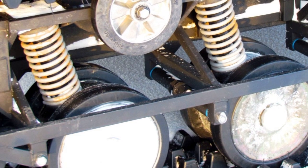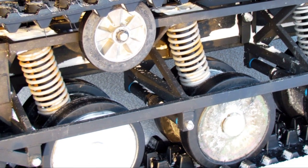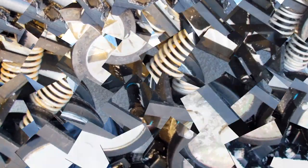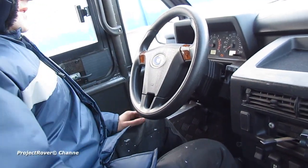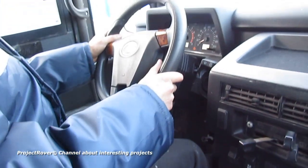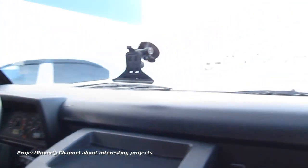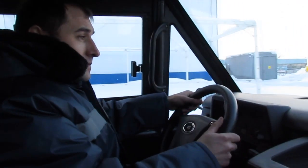The suspension of the track rollers is made independent, with shock absorbers from a passenger car inserted inside the springs. Currently, the Rusak 3918 moves through water by means of track rotation, but its next generation will be equipped with a water cannon to increase its speed on water.